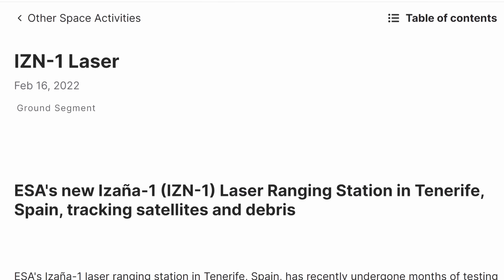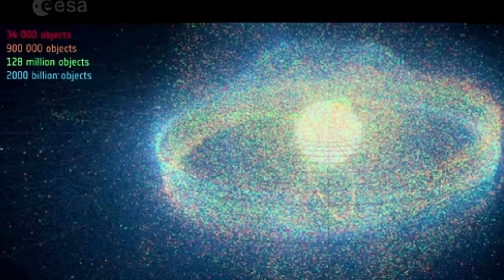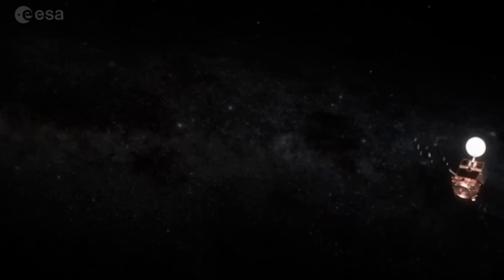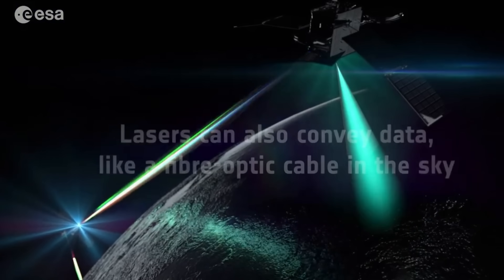This is something ESA is actively developing — referred to as the IZN1 laser, currently located on Tenerife. They also provide a map showing the overall distribution of various objects in orbit. In theory, it's also possible to use this for communication — another plan is to use the laser to reflect off something in space and deliver information to a point far from the original source, like a kind of fiber optic cable in space. This is still being developed and hasn't been tested yet, but it's something we'll discuss more as ESA gets closer to realizing these exciting projects.